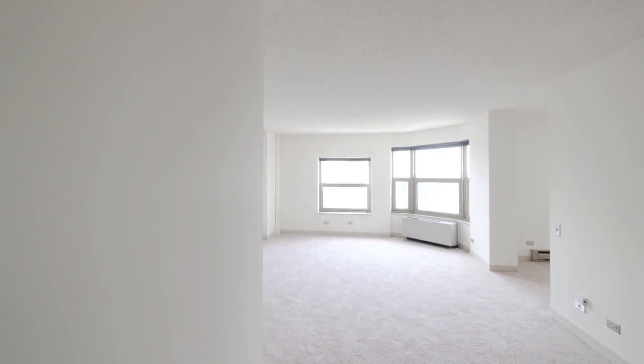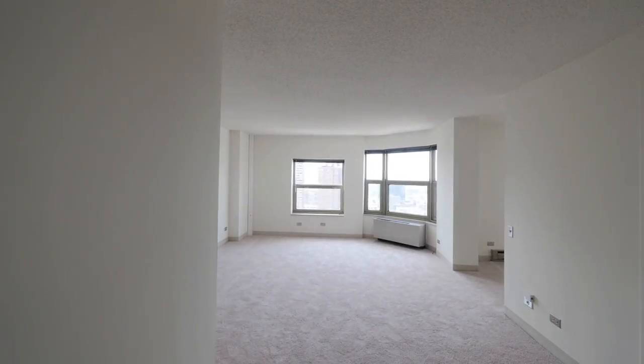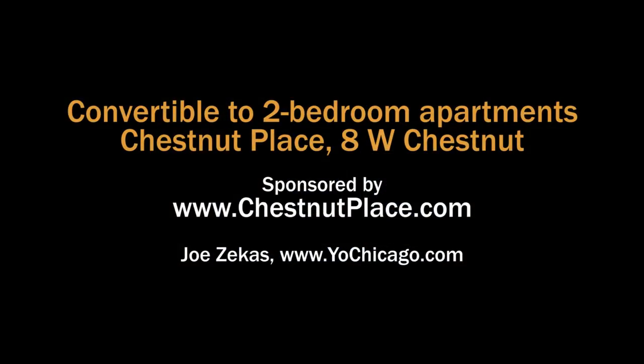We would love to set up an appointment for you to tour our community today and take a look at this very apartment. Please feel free to reach us via email or by phone. Head to the building's website to see floor plans and near real-time rent and availability info.